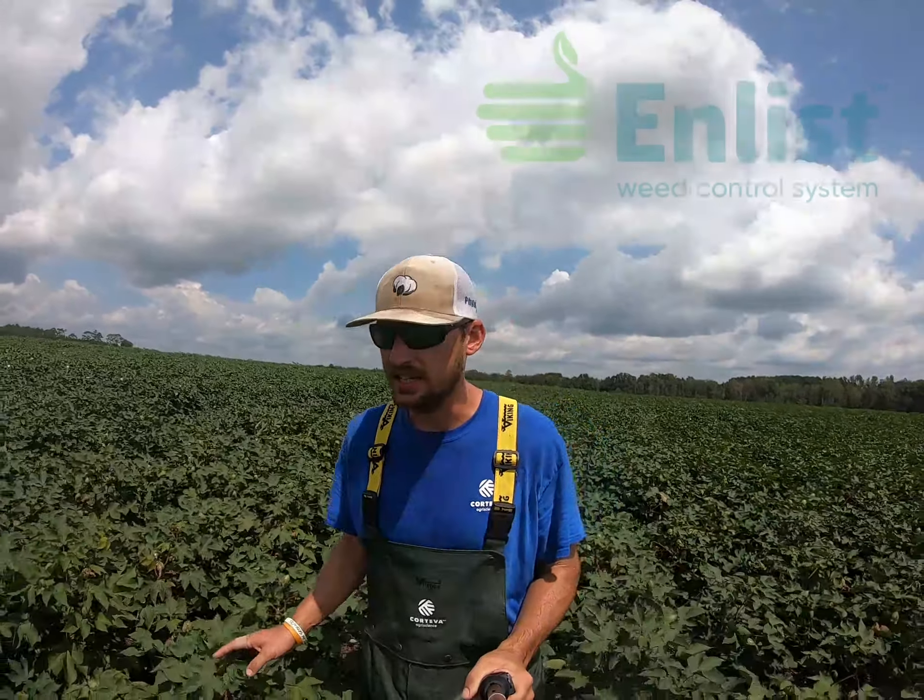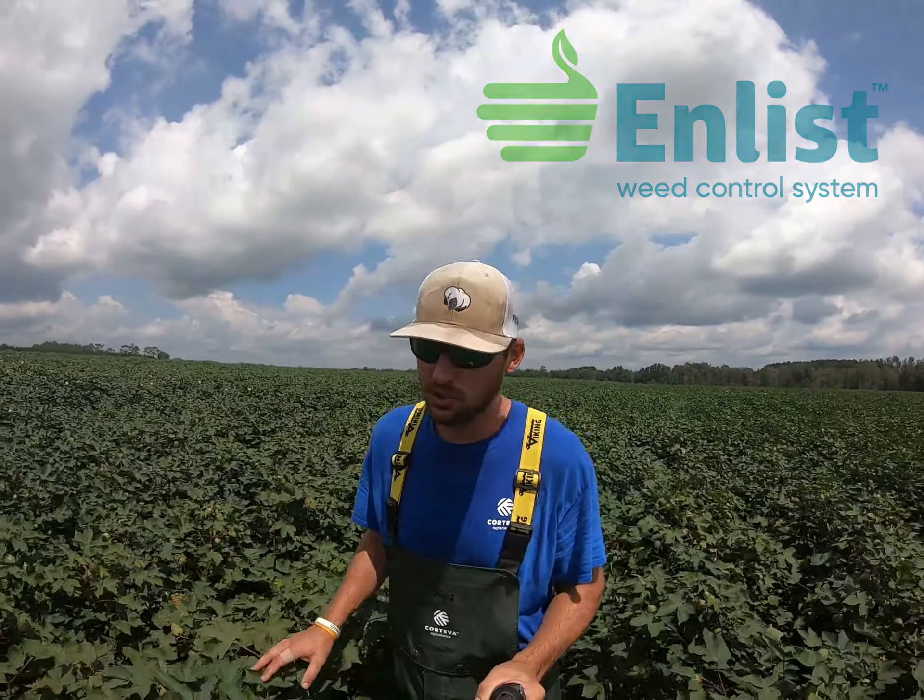All of these entries are also WideStrike 3, Flex, and Enlist, giving us that elite weed control system, enabling tank mixes of Enlist as well as Liberty to fight some of those problematic glyphosate-resistant big weeds we have.